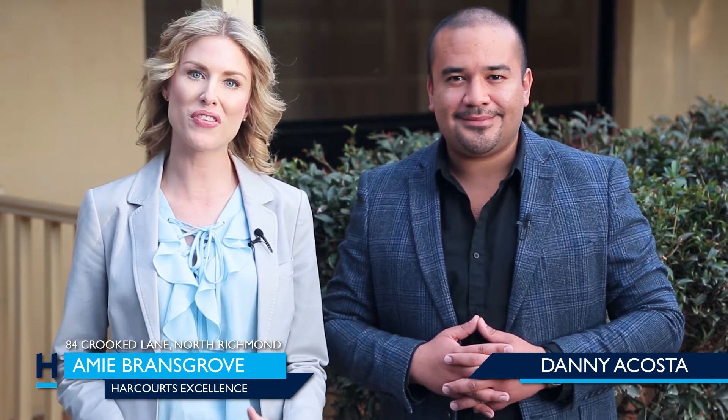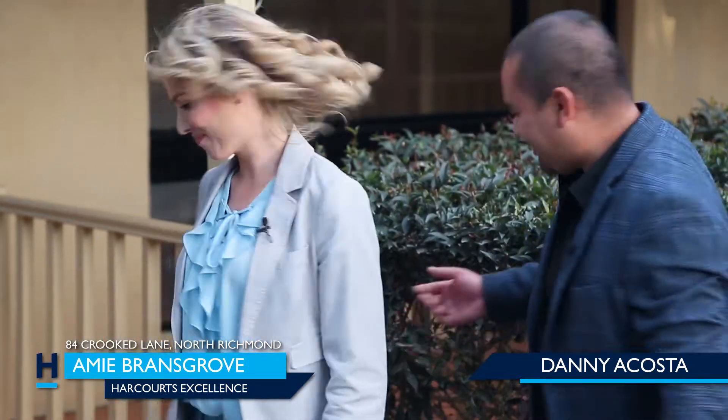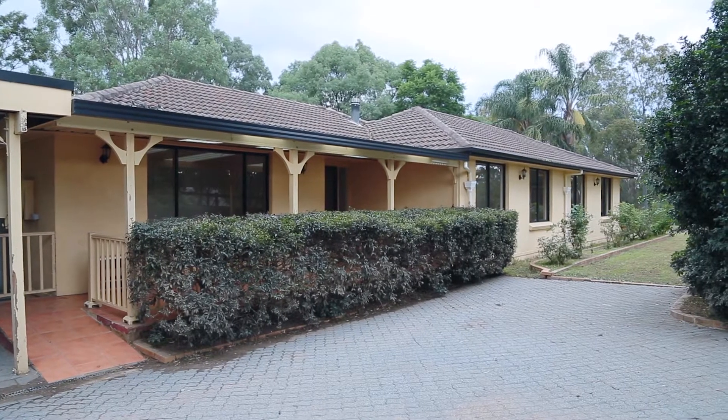Hi, my name is Amy Bransgrove from Harcourts Excellence, and I'm Danny Acosta, your lifestyle property expert. If you're looking to purchase acreage in the beautiful suburb of North Richmond, then you're not going to want to miss out on this one, as this five-acre property is waiting for its new owners. Welcome to 84 Crooked Lane, North Richmond — shall we have a look? Let's go!